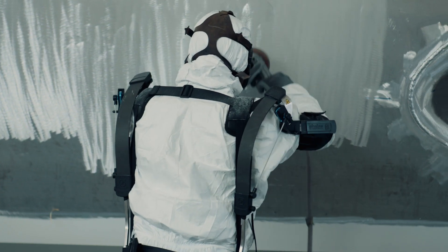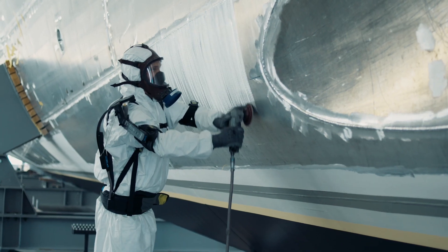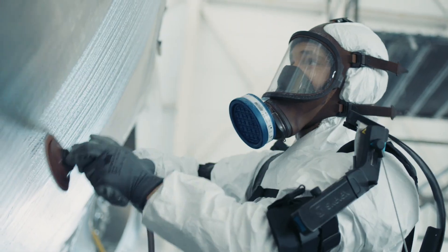The exoskeleton works with a spring. The supporting force counteracts the gravitational force on the arms. When wearing the exoskeleton, your arms feel balanced and weightless when you are using your tools.